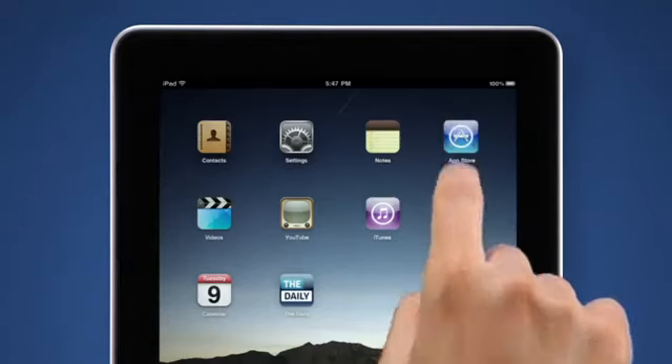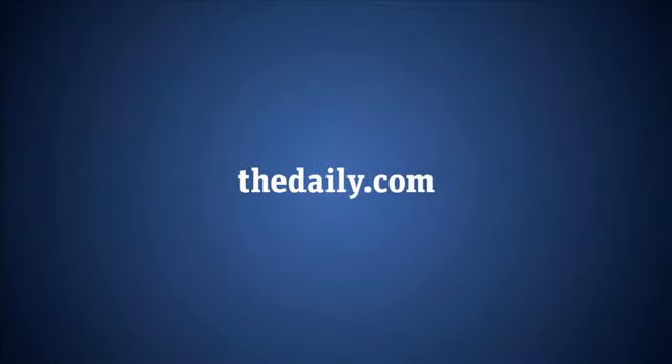You'll find The Daily in the App Store. The first two weeks are free, and then it's just 99 cents a week. We hope you enjoy The Daily. For more information, visit thedaily.com, and follow us on Facebook, Twitter, or Tumblr.